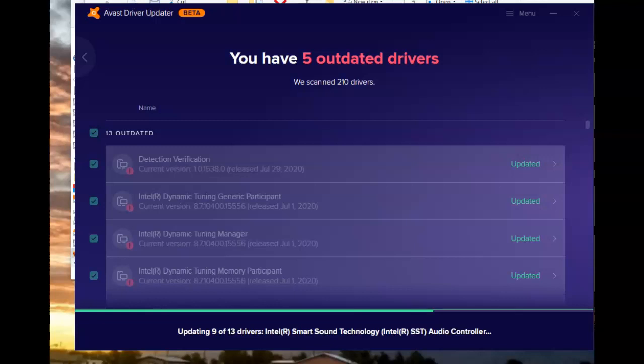Avast Driver Updater is busy doing its job updating some of my outdated drivers — a great addition to your computer to make sure that you're constantly up to date on the latest driver updates. I started with 13 outdated drivers and I'm now down to five. Some updated drivers do not require a system restart, and some of them will of course.